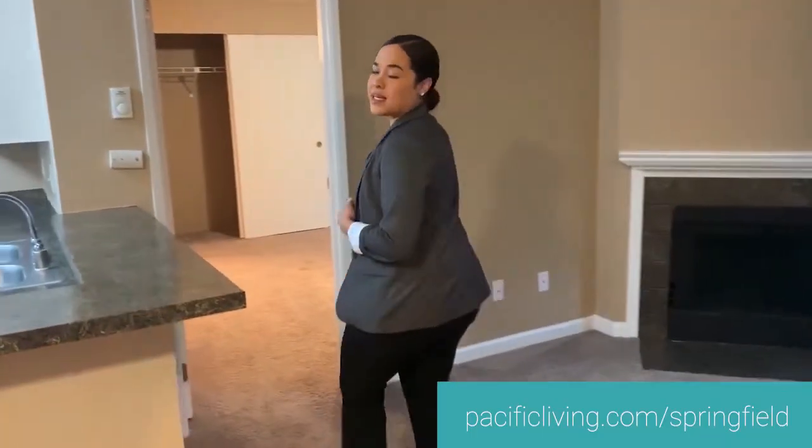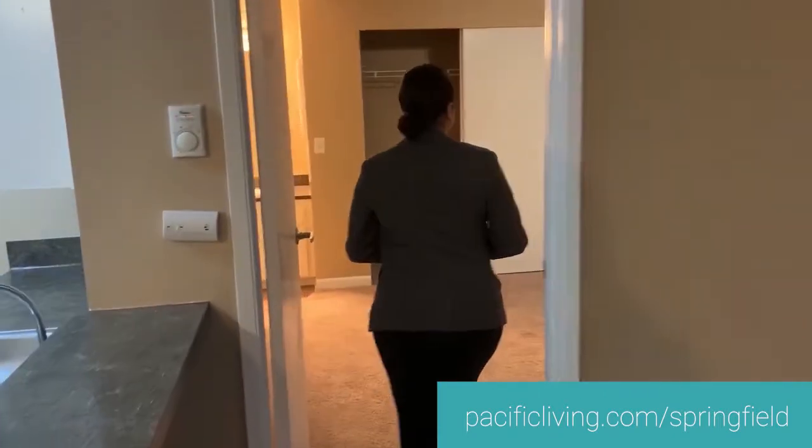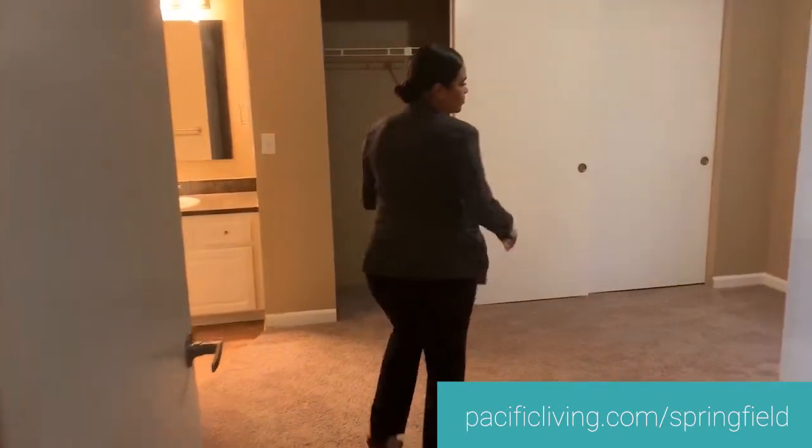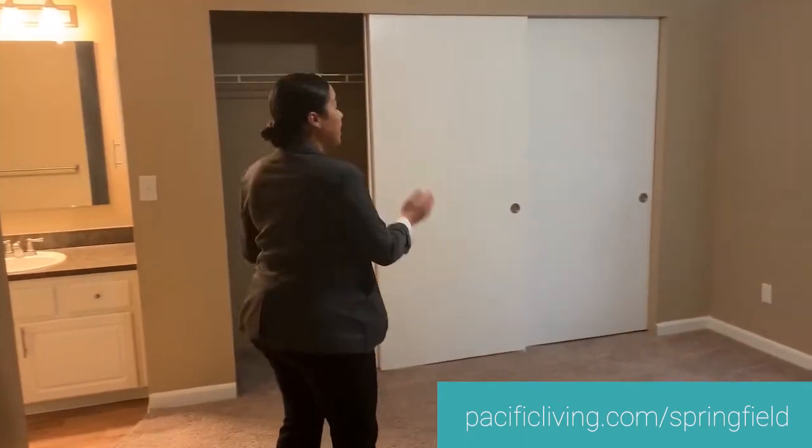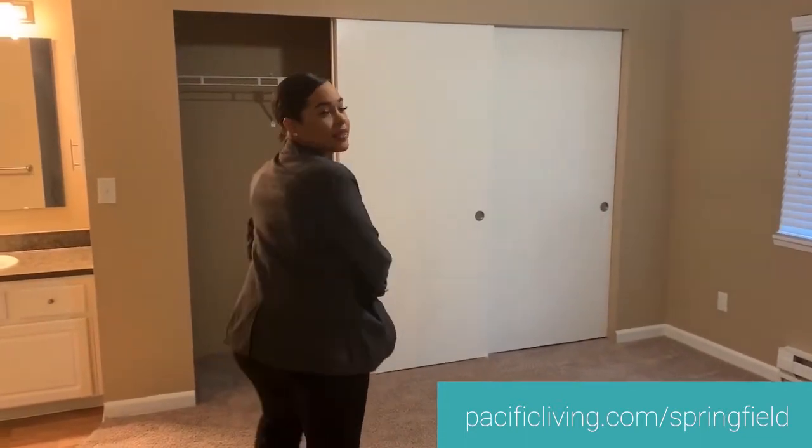Now we're going to take a look at the master bedroom. Our master bedroom is very large and spacious and it has an ample amount of closet space. Here's the bathroom.